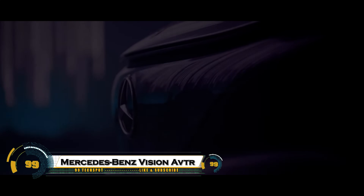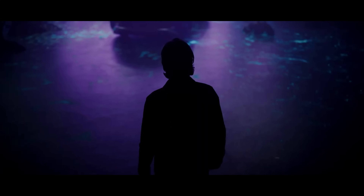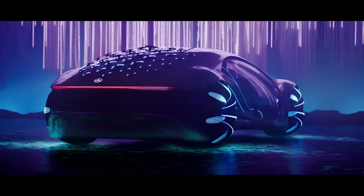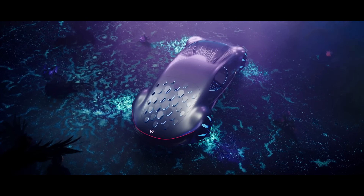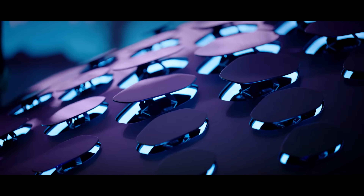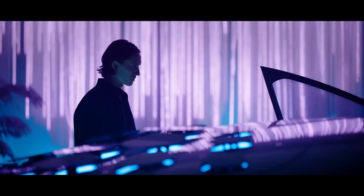The Mercedes-Benz Vision AVTR is a groundbreaking concept car that pushes the boundaries of automotive design and technology, inspired by the world of Avatar. This fully electric vehicle introduces biometric and gesture controls, allowing the car to sense the driver's heartbeat and movements, creating a direct, intuitive connection between human and machine. Its exterior features flowing organic lines and a unique energy-efficient propulsion system, while the interior incorporates sustainable materials such as recycled components and vegan leather, highlighting Mercedes' commitment to eco-friendly innovation.